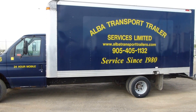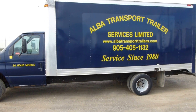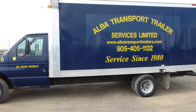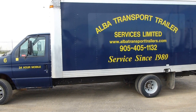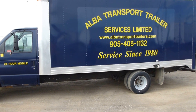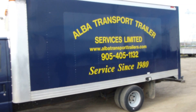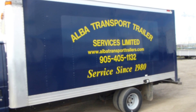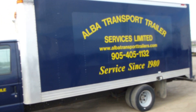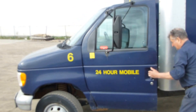For the Alba Transport Trailer Services Limited auction, we've got the 1998 Road Service Q van Ford Econoline diesel power stroke with the multi-van's box in the back, 16 foot. We'll just start up the diesel for you here and let it run.